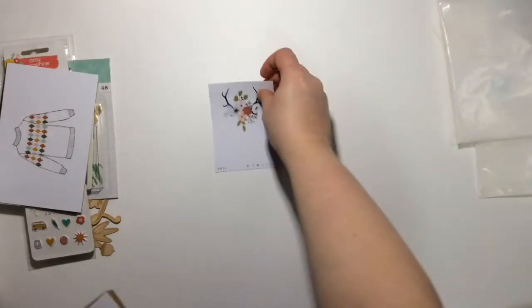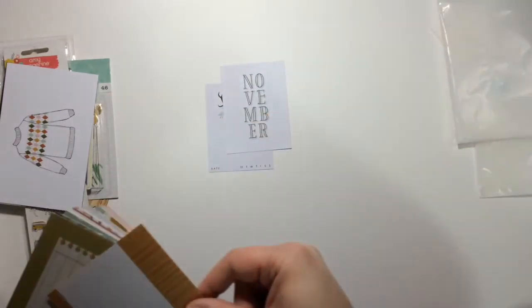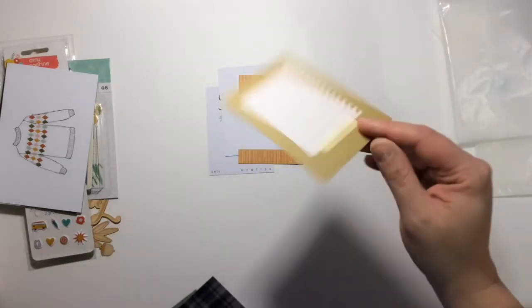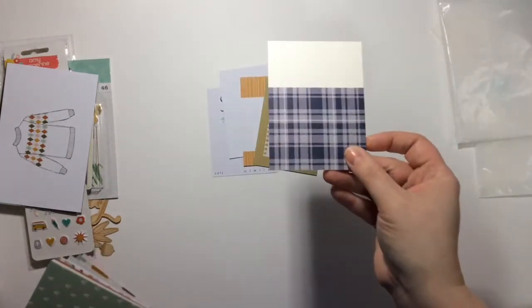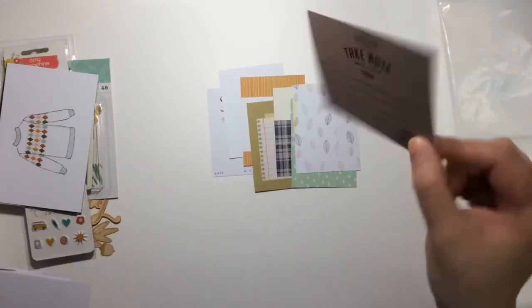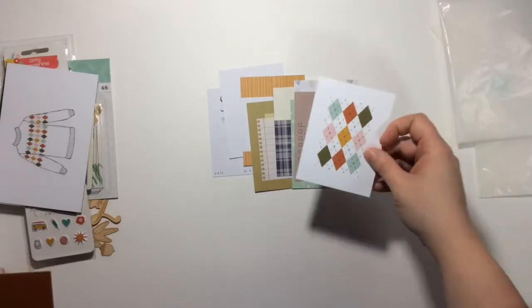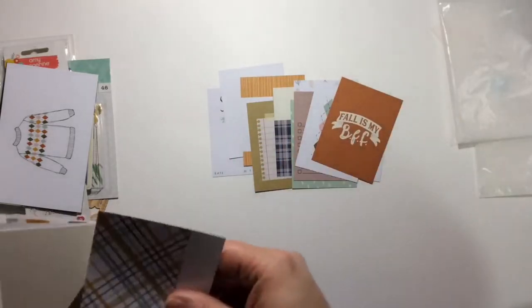Next is a card with little antlers and a bouquet that says 'date' with Monday through Sunday. You've got November of course, and November the other way. There's also a really cute one with leaves — I love that one, it's adorable. And 'fall is my BFF' — that's adorable, I love fall time.